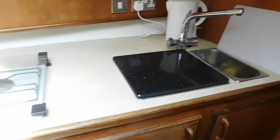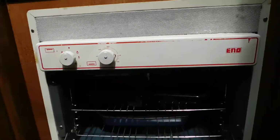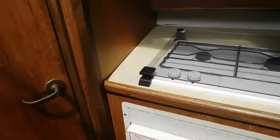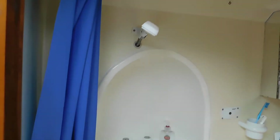Under the double sink there's a two-burner stove, and here we have an oven with a grill as well, which is always a nice feature. On the port side we have a heads with all the things you'd expect.